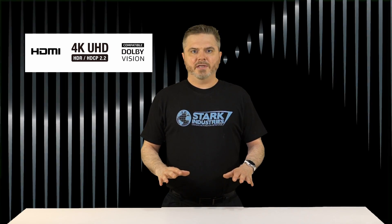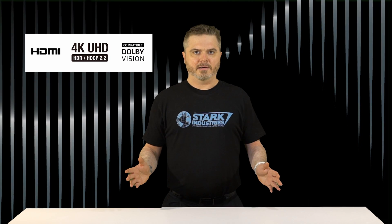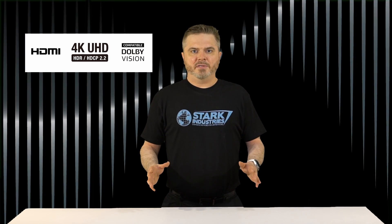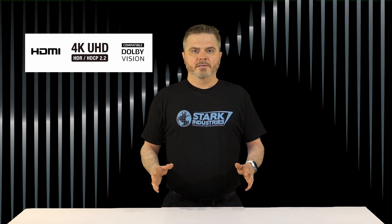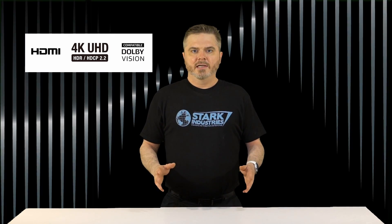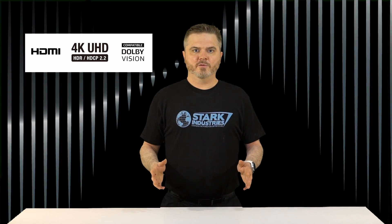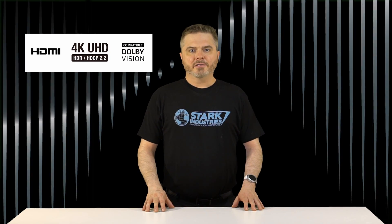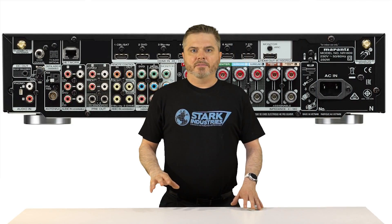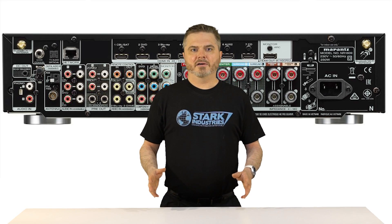Both AVRs handle the latest 4K UHD video formats, including HDR, and they feature the all-important HDCP 2.2 copy protection. There's support for 4K at 60Hz, and HDR is available for HDR10, HLG (Hybrid Log Gamma), as well as Dolby Vision formats. Each model comes with one HDMI output, but the NR1609 offers 8 HDMI inputs compared to 6 on the NR1509.